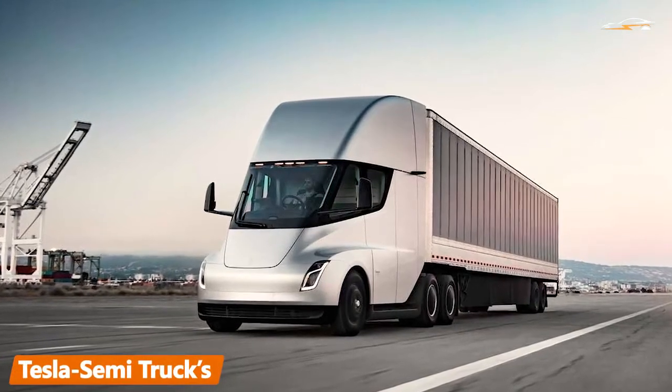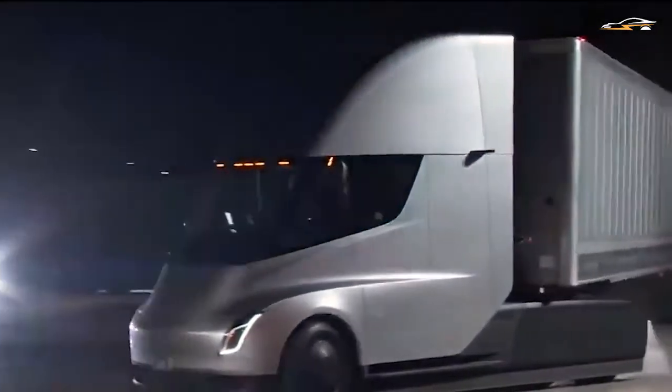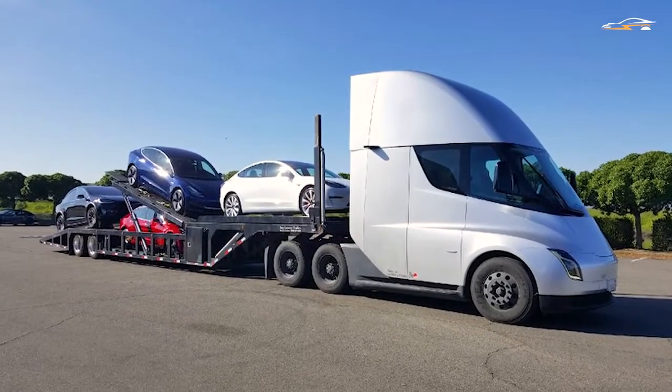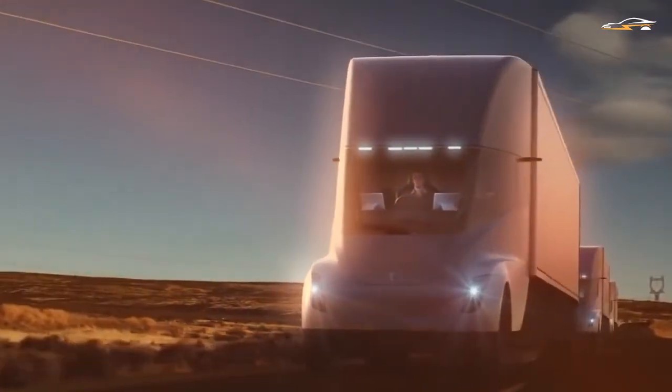One of the most awaited new vehicles from Tesla is the Tesla Semi, which is expected to finally hit the road at the end of 2021. Tesla Semi is a heavy-duty all-electric truck program at Tesla. We believe the Tesla Semi will deliver a substantial reduction in the cost of cargo transport, while increasing safety and making it really fun to operate.